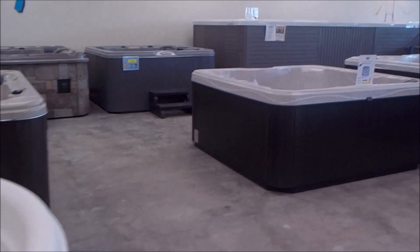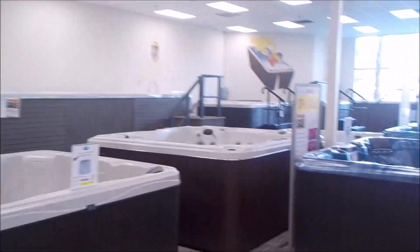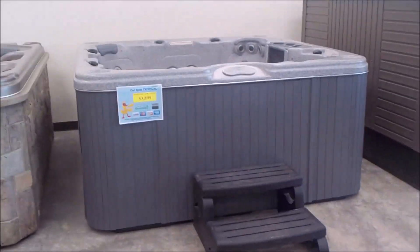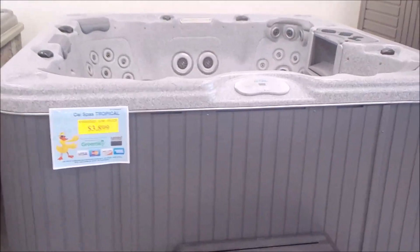I've got about 35 refurbished spas in the store now and over 50, possibly close to 60 new spas, including swim spas. Let's take a look at a couple more refurbished spas.